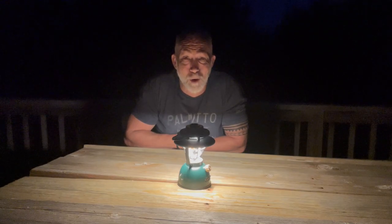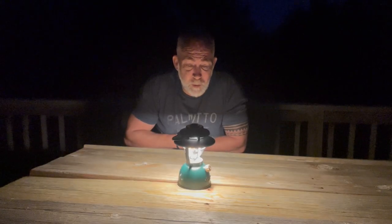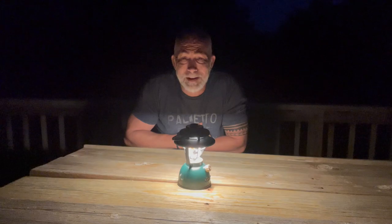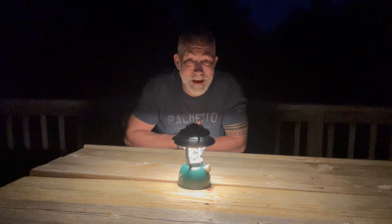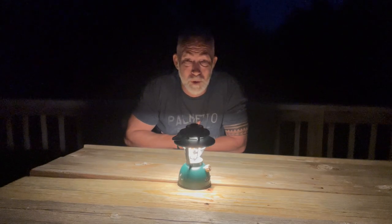You all know me for my hunting reviews. Maybe you don't, but you should. I don't just review guns and accessories — I review anything and everything that I think people might be interested in. And one thing, if you like the outdoors and you do camping or anything like that, everybody needs a good source of light. Not just for camping, but also for power outages or emergency situations.